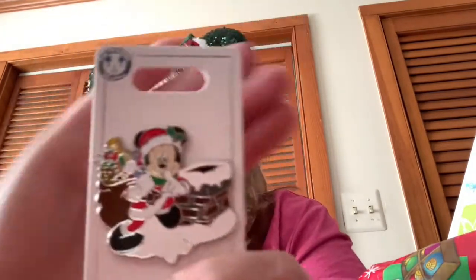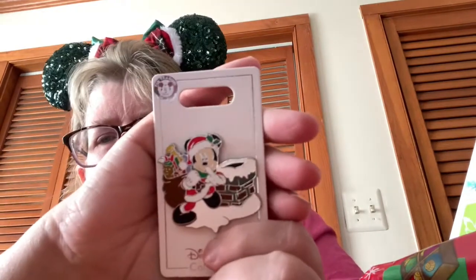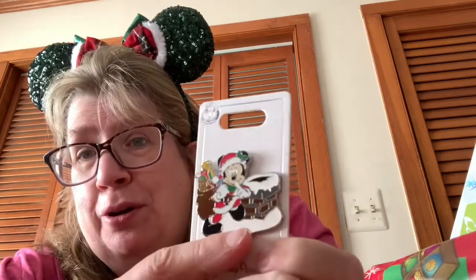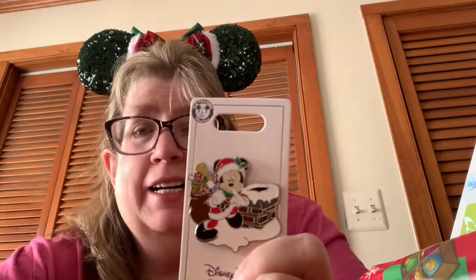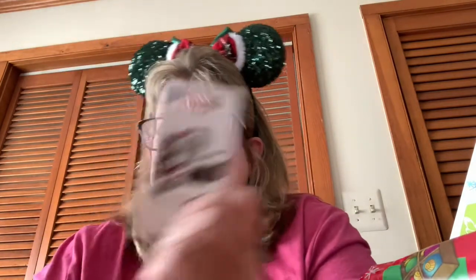This is my latest acquisition — I think it's actually cuter in person than it is on Shop Disney. It's Santa Claus, or you could call him Mickey Claus, about to go down the chimney. Very reminiscent of 'The Night Before Christmas.' I just adore it!